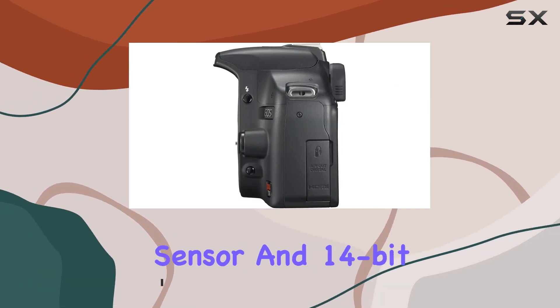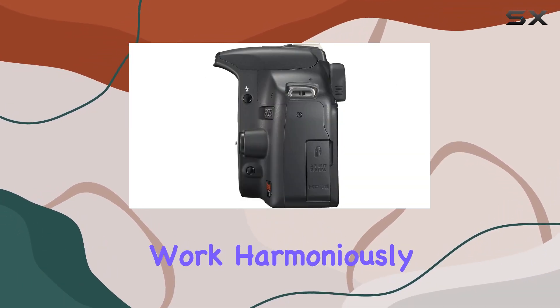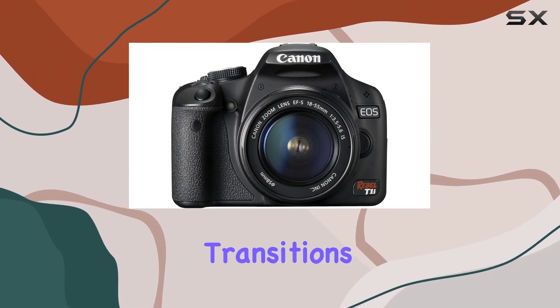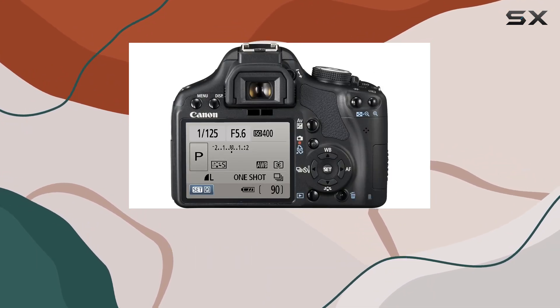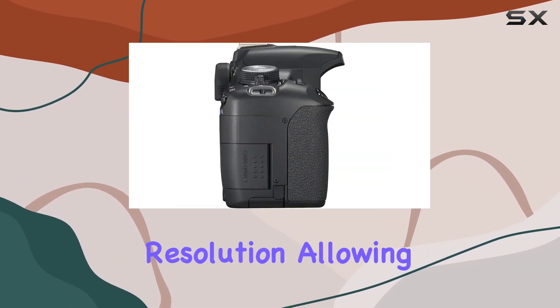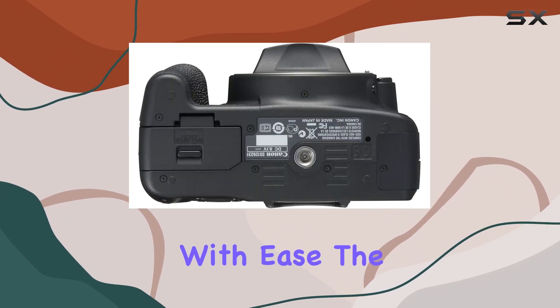The APS-C size sensor and 14-bit AD conversion work harmoniously, capturing images with remarkable clarity, tonal range, and smooth transitions. One of the standout features is the full HD video capture at 1920x1080 resolution, allowing you to venture into the world of videography with ease.